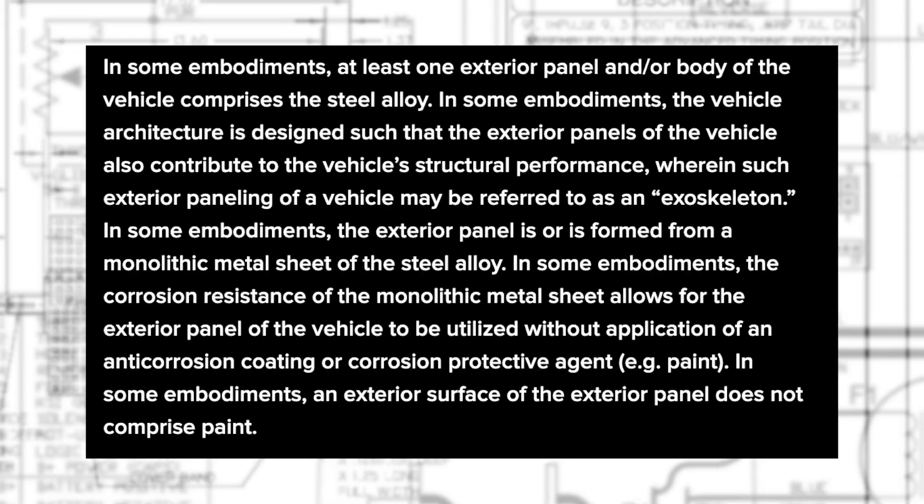There's also the possibility that a protective coating could be applied to the exterior of the truck itself. I say the word possibility knowing full well that it is Tesla's intent to not do this. But real-world testing may prove that a coating of some kind could be necessary.